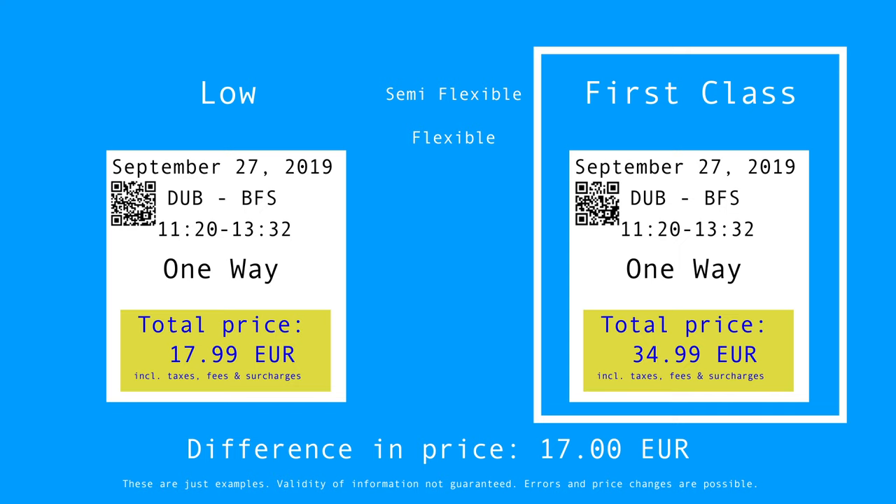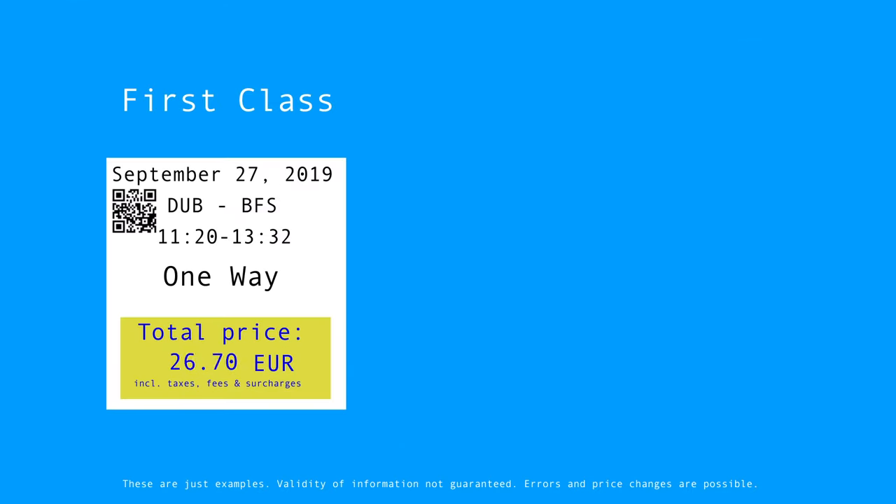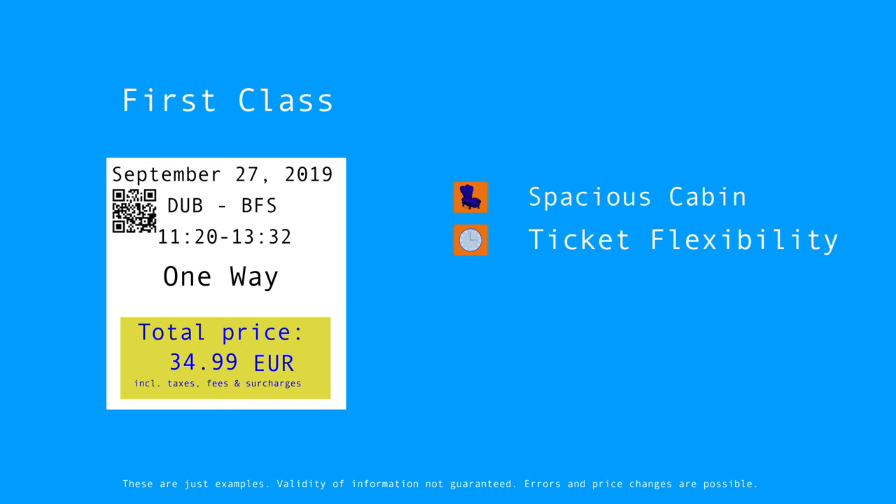I booked the highest category for this trip. In first class you have some extra features — in addition to a more comfortable cabin, the ticket gives you full flexibility and you get a newspaper as well as an orange juice for free. However, there is no lounge that you could visit.